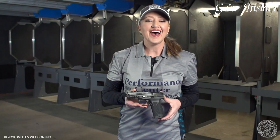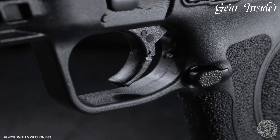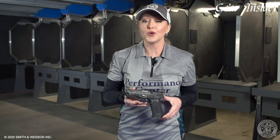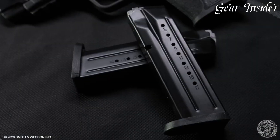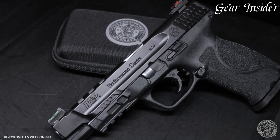The aggressive grip texture and four interchangeable palm swell inserts ensure a comfortable and customizable fit for every shooter. The enhanced trigger and crisp tactile reset enable rapid, precise follow-up shots. With an extended stainless steel chassis and embedded steel rigid chassis system, it offers increased durability and longevity.